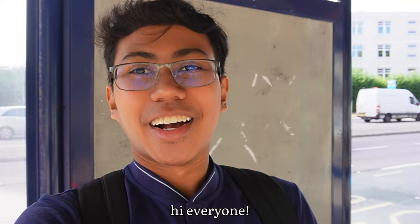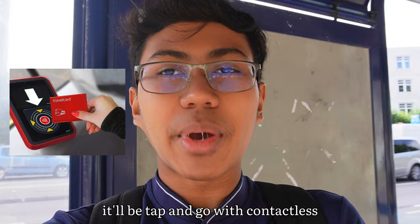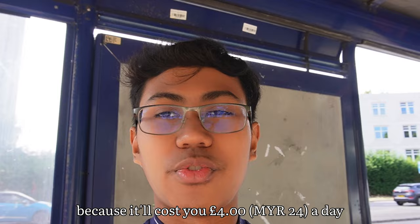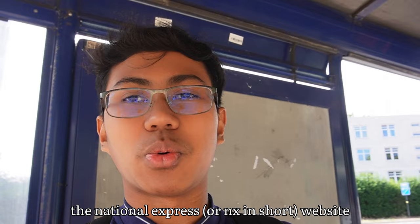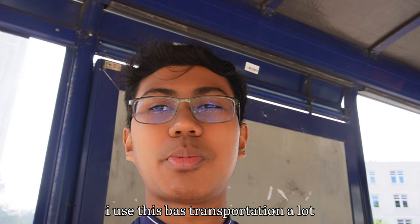I just arrived at the bus stop and I just want to share a bit of information about the cost of buses for the Coventry area. It's tap and go with contactless. One trip will cost you £2.20, but I'd suggest going for a day pass because it'll only cost you about £4 a day for unlimited travel around the Coventry area. Personally, I bought a monthly pass from the National Express website which costs me about £30 to £31 per month for unlimited travel.